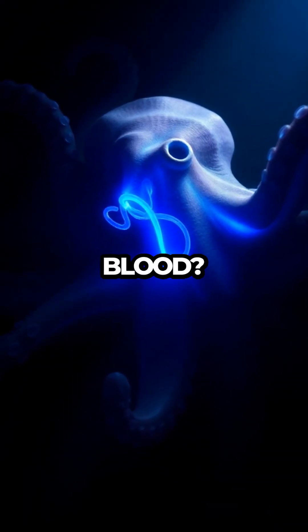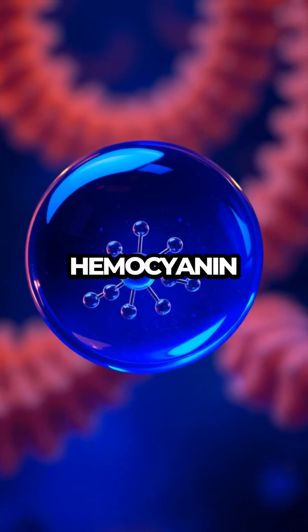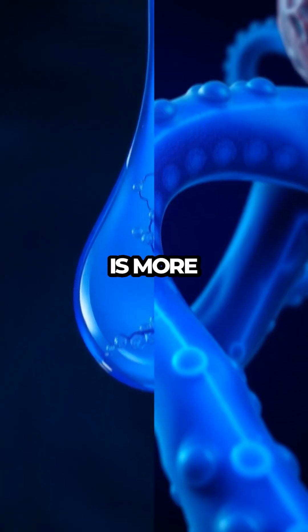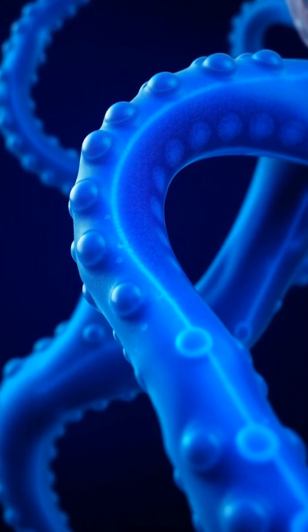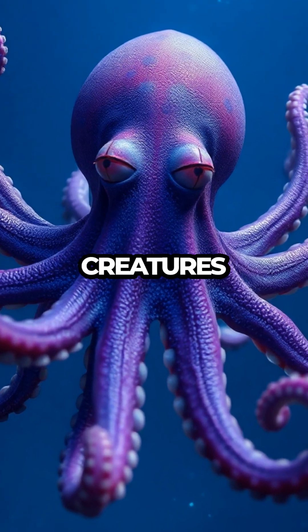But why blue blood? Unlike humans, octopuses use a copper-based molecule called haemocyanin to transport oxygen — this is what gives their blood that striking blue color. Haemocyanin is more efficient than hemoglobin in cold, low-oxygen environments, making it perfect for the ocean depths where these creatures thrive.